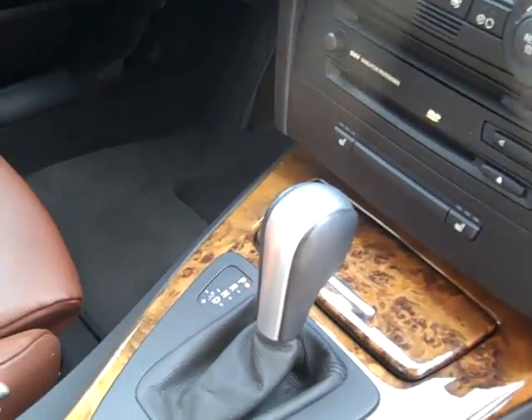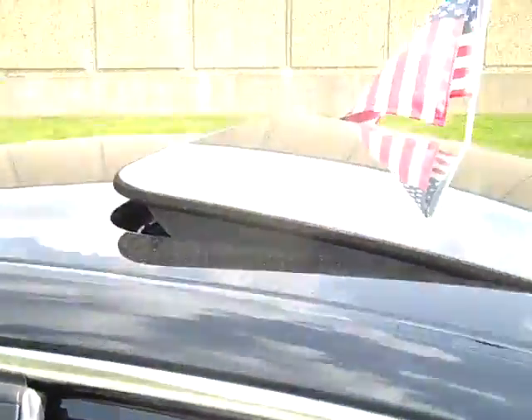Heated front seats, steptronic automatic transmission, auxiliary input, BMW assist with Bluetooth, power roof, chrome trim.